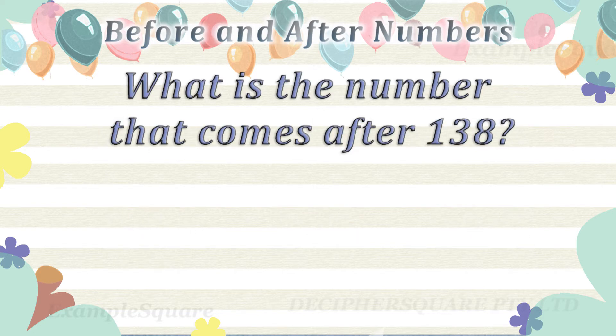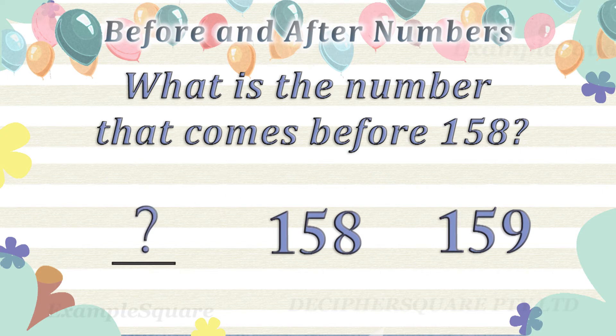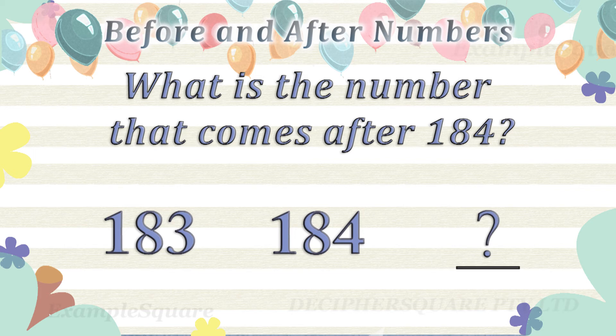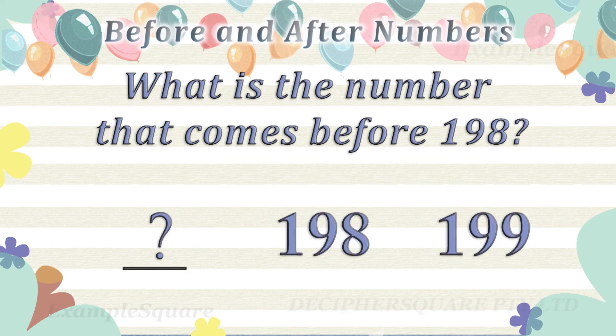What is the number that comes after 138? What is the number that comes before 158? 157 comes before 158. What is the number that comes after 184? 185 comes after 184. What is the number that comes before 198? 197 comes before 198.